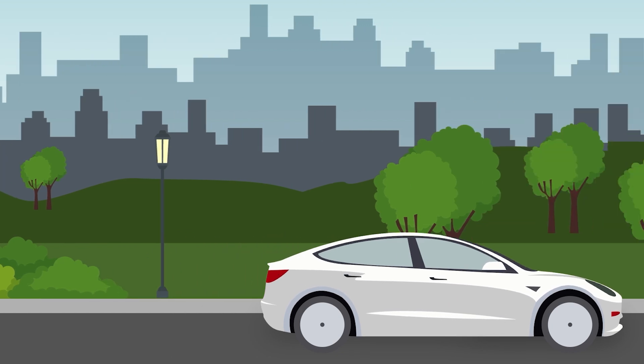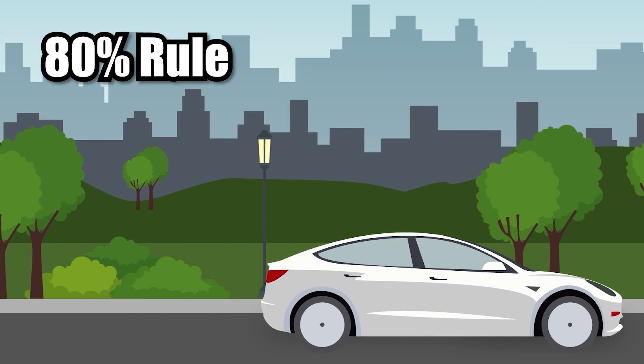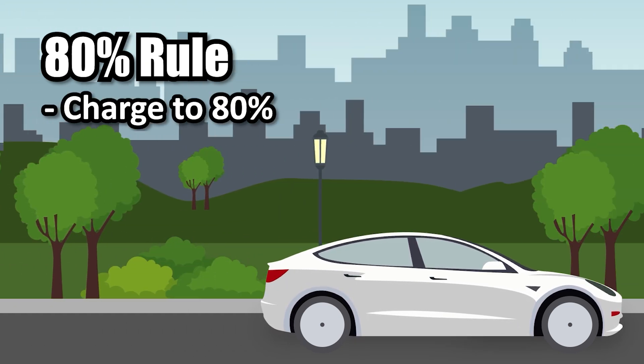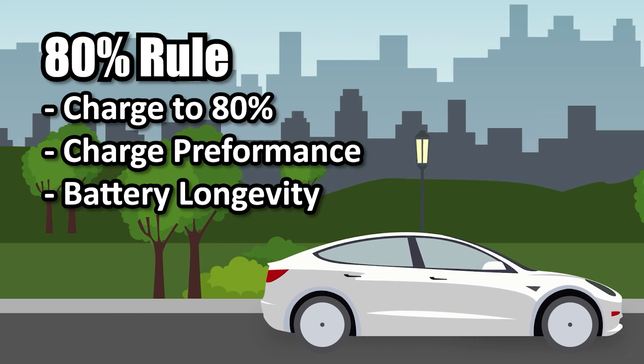So for your battery health, what exactly is the electric vehicle 80% rule? Essentially, it means that for day-to-day charging, you should aim to charge your electric vehicle to about 80%. This is not just a random number — it has two significant benefits: charging performance and battery longevity.